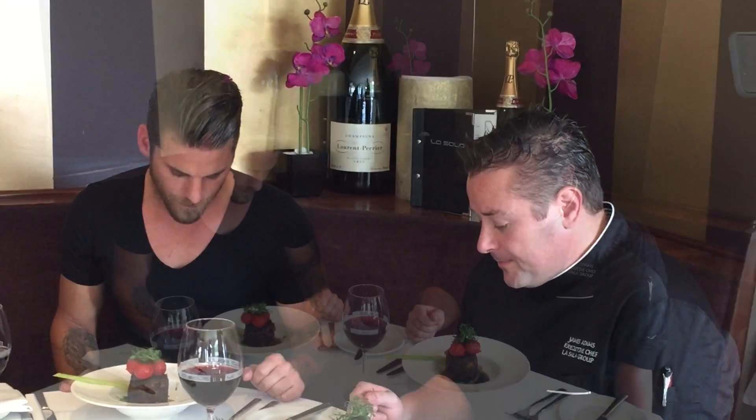Basically it's lamb shank, it's slowly cooked for two hours. Shredded, remoulded and then pan-fried back in the oven. It's served with a nice rich red wine jus and creamy mushroom potato.